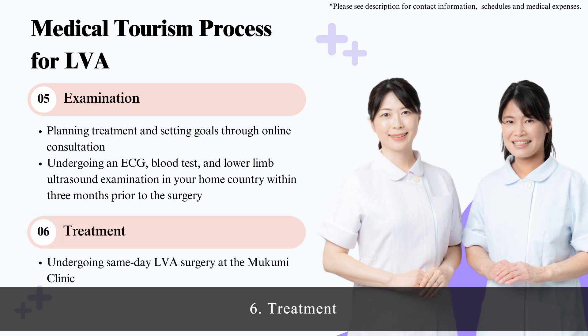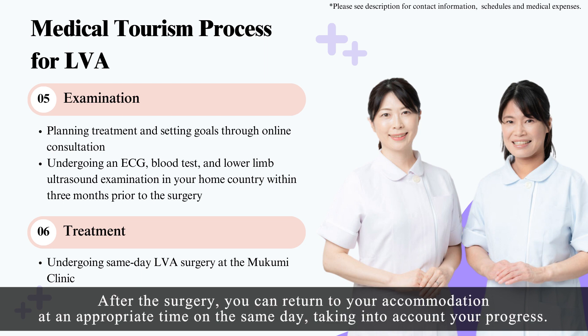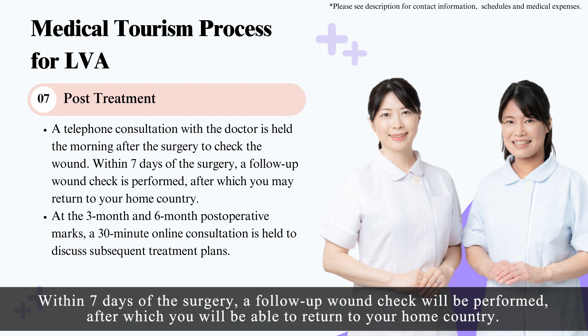Step 6, Treatment: You will undergo a same-day LVA surgery at the Mukumi Clinic. After the surgery, you can return to your accommodation at an appropriate time on the same day, taking into account your progress. Step 7, Post-treatment: The doctor will call you in the morning after the surgery to check the wound. Within seven days of the surgery, a follow-up wound check will be performed, after which you will be able to return to your home country.